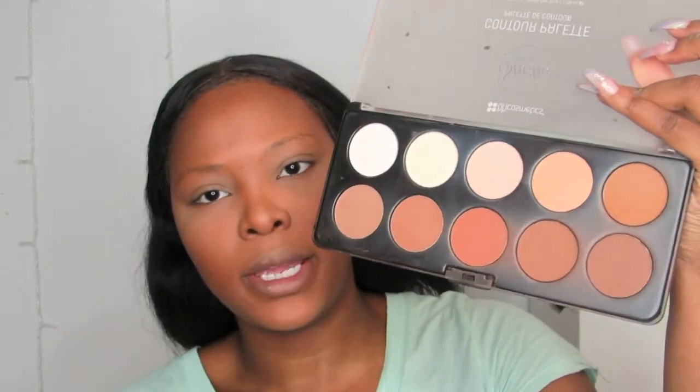Now I'm going to be bronzing up my face and giving it back some warmth. I'm going in with the BH Cosmetics Contour Palette, just using two shades from it.